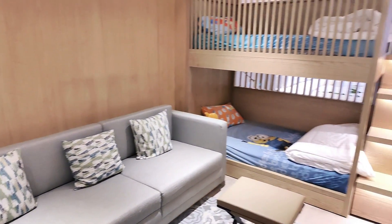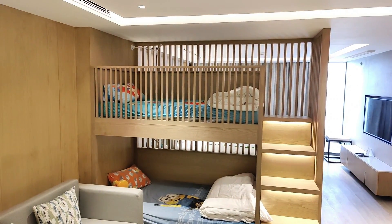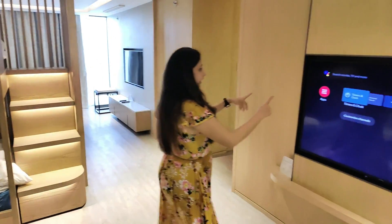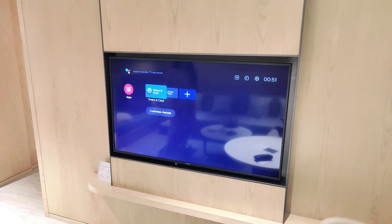There is a bunk bed! If you have kids, they are going to love this. My kids are already deciding who is going to sleep on the top one and who is going to sleep on the lower one. On this side there is a television, so you know that your kids are well taken care of.